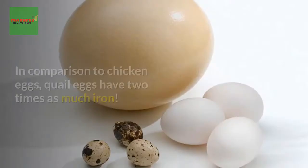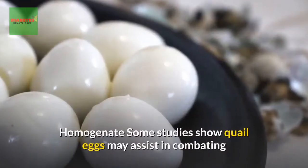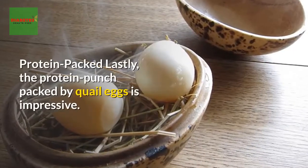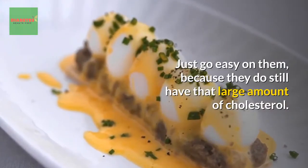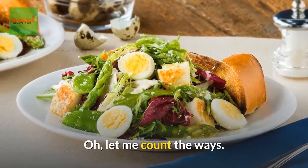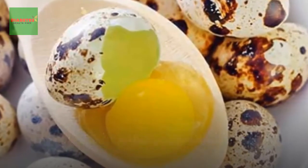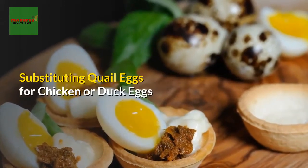Since quail eggs are considered antioxidants, they may also assist in the elimination of harmful toxins. These tiny eggs may help those with low red blood cell counts or anemia — in comparison to chicken eggs, quail eggs have two times as much iron. Some studies show quail eggs may assist in combating allergies due to the ovomucoid protein structure of the cells. Finally, the protein punch packed by quail eggs is impressive, though go easy on them because they do still contain a notable amount of cholesterol.